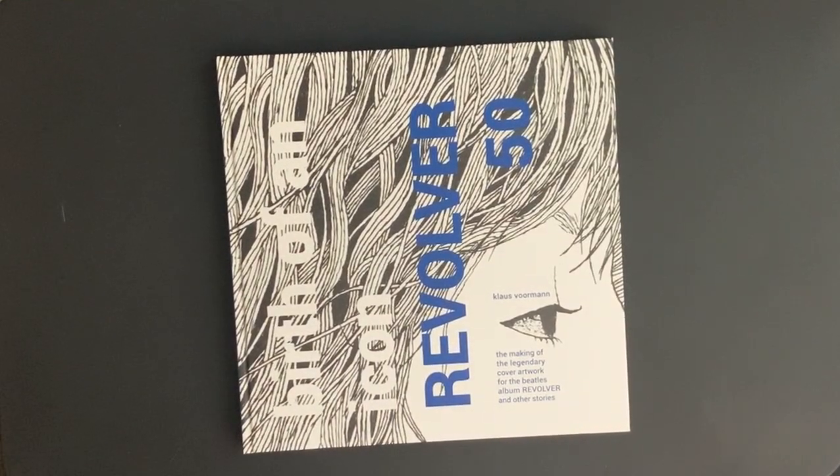Hello everyone, it's Press to Play here once again. I thought I would share this with you today — I accidentally found this. What's getting scary is that I'm forgetting what I have. I was going through looking for a box set and I accidentally discovered this, and I totally forgot I had it, which is starting to scare me a little bit.